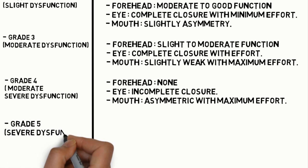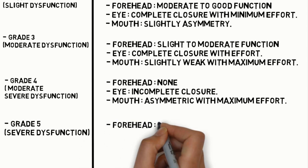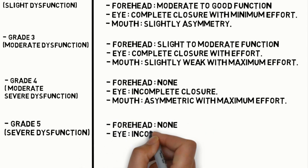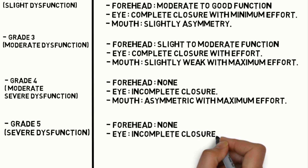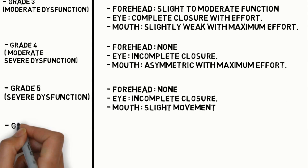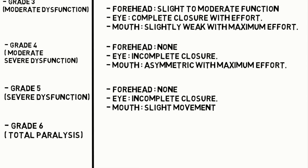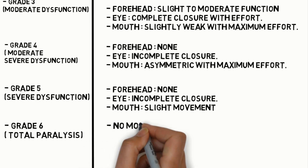Grade 5 is severe dysfunction. Forehead: no function. Eye: incomplete closure. Mouth: slight movement. Grade 5 represents total paralysis — there will be no function of the facial nerve.